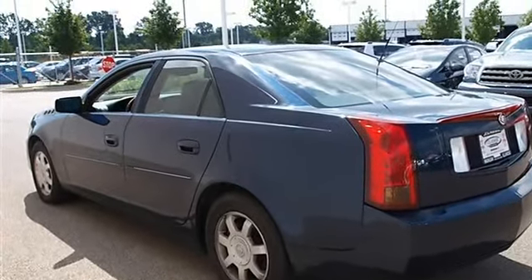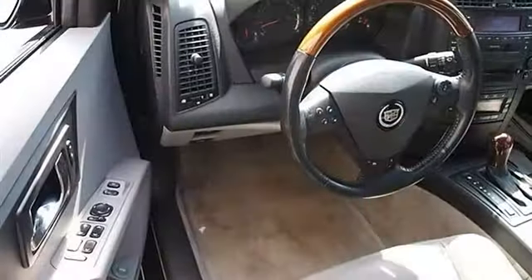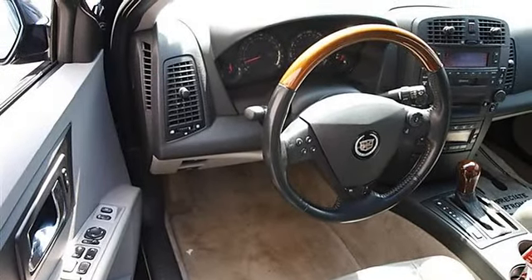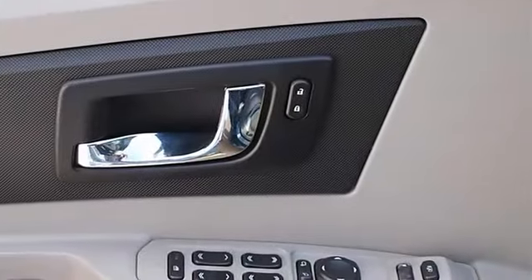Intermittent wipers, power driver seat, leather seats, bucket seats, front floor mats, rear floor mats, adjustable steering wheel, leather wrapped steering wheel.